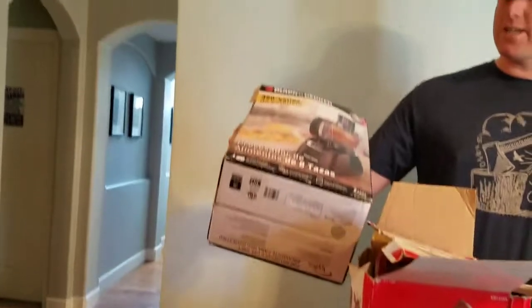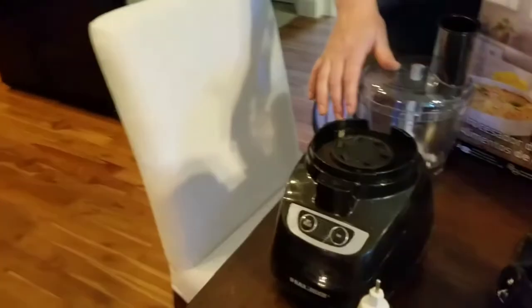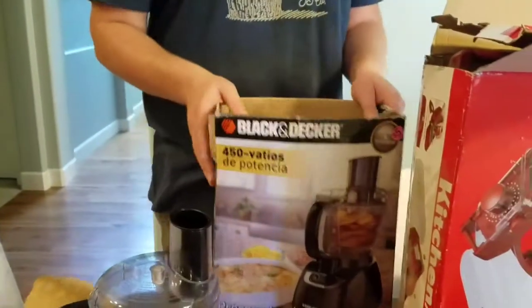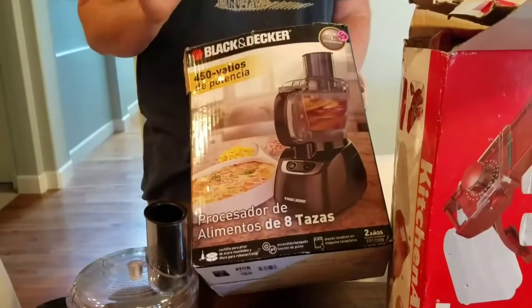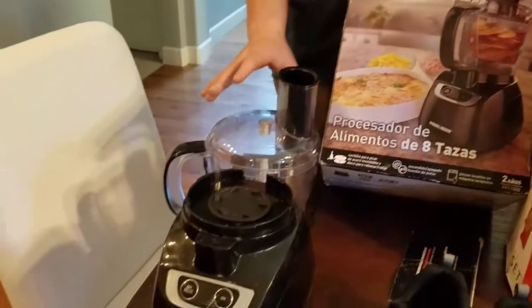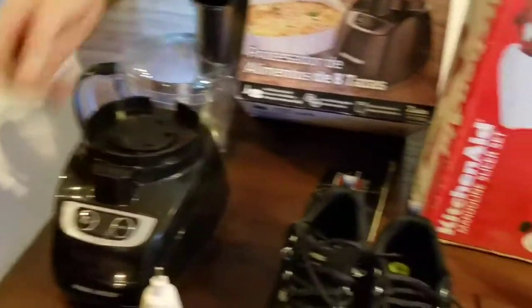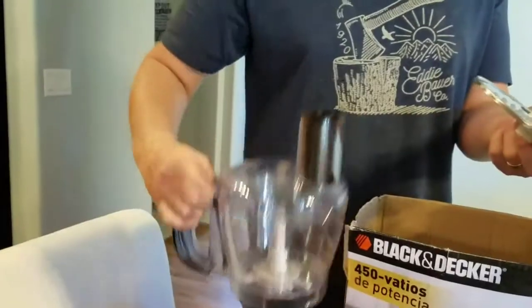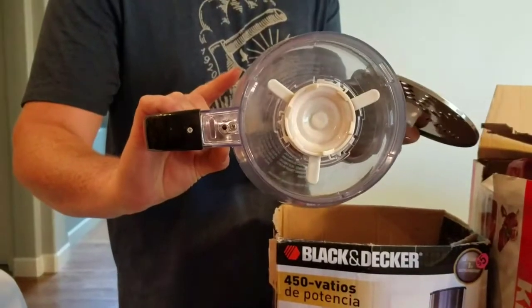I picked up a Black & Decker mixer for $5 and they sell for around $30 online. But when I looked it up, it will actually make me a lot more money if I piece it out. So I'm going to take some of these parts apart — this plate alone goes for $15, this sells for $17, this will sell for $10 to $12, and the plastic mechanism underneath it sells for $15.